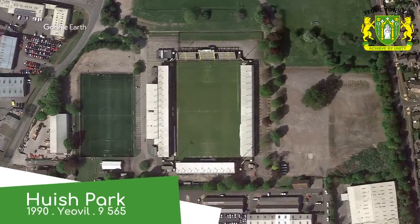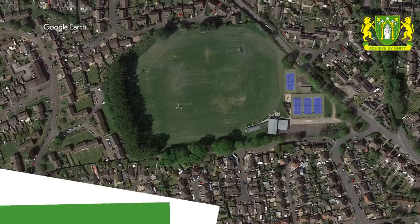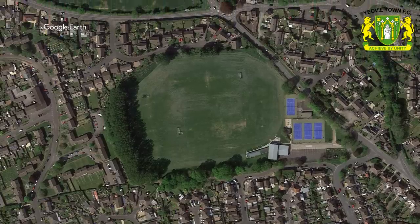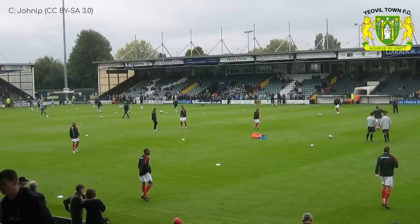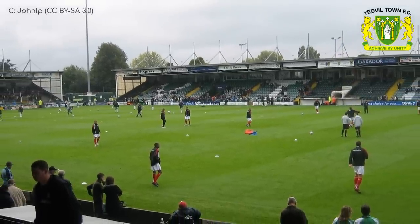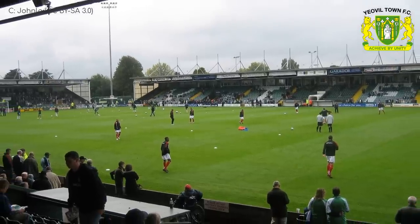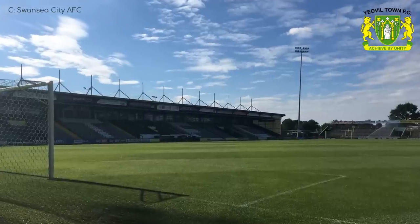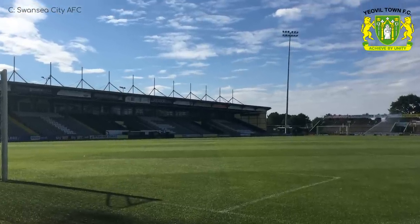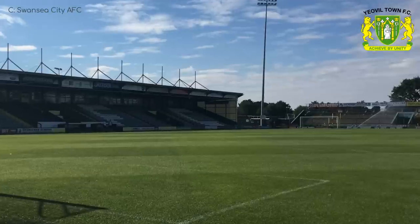Huish Park, Yeovil Town. The local cricket ground better be called Yeovil Oval. No — Johnson Park. Well, at least that rhymes. Huish Park is nothing out of the ordinary, with three covered stands, one of which is terraced, and one uncovered terrace that is the home of the away supporters, of course. Why wouldn't you call it Yeovil Oval? What's wrong with people?